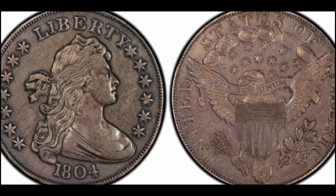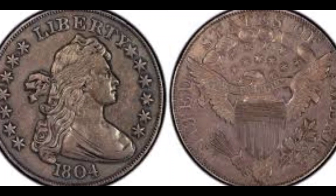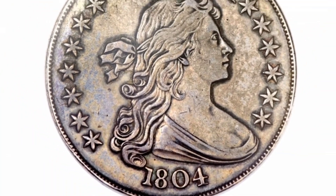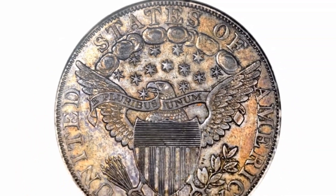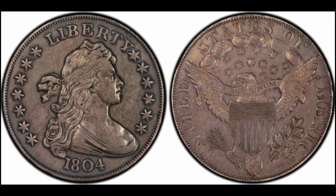Number 11: Bust Dollar, Mickley-Han-Queller Specimen, 1804. Cost: $3,877,500. Another 1804 Bust Dollar — one that passed into the hands of legendary numismatist Joseph J. Mickley back in 1858 — was auctioned for a similar price: $3,877,500, in 2013 at Heritage Auctions in Dallas, Texas.